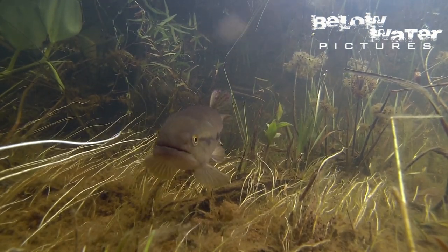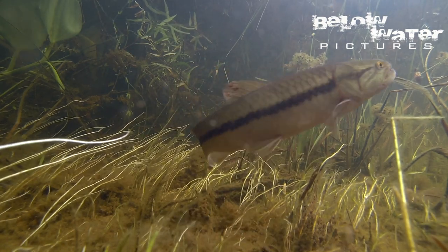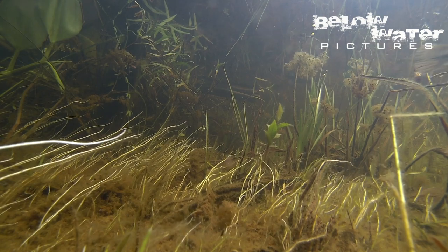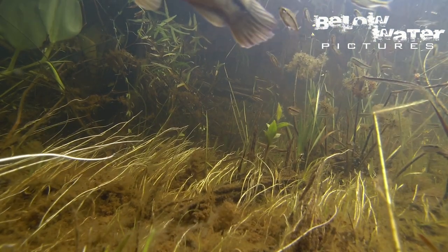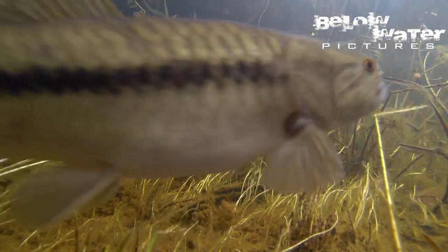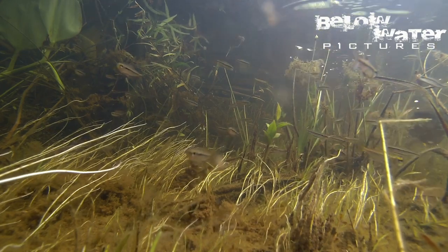But the predators soon follow. The first are these wolffish that stalk the shallow water looking to feed on the small fish now in abundance. At this size they are also territorial and looking to nest once the plants are so thick that they break the surface of the water. Until then they relentlessly attack anything that moves here.